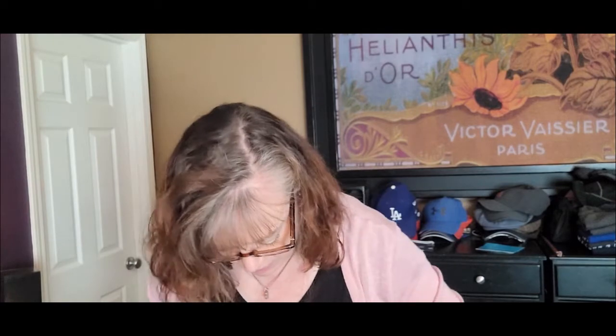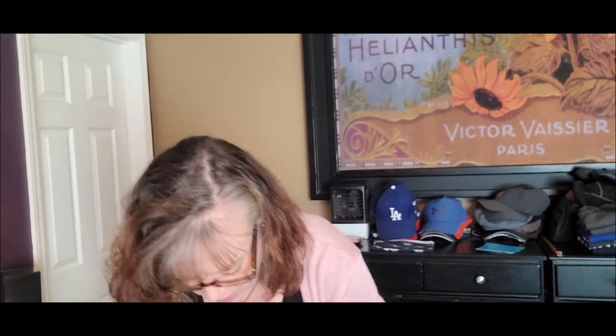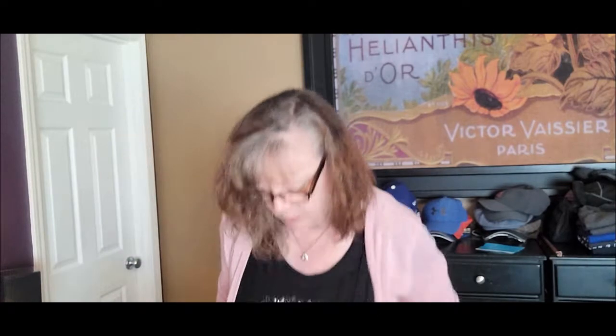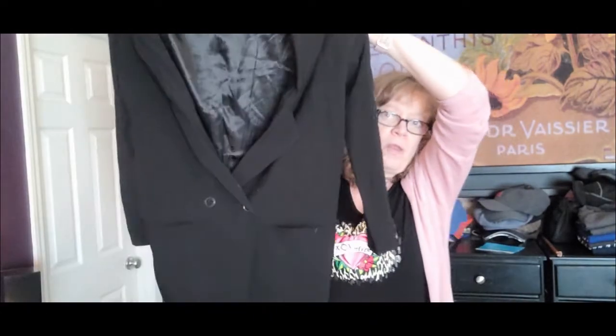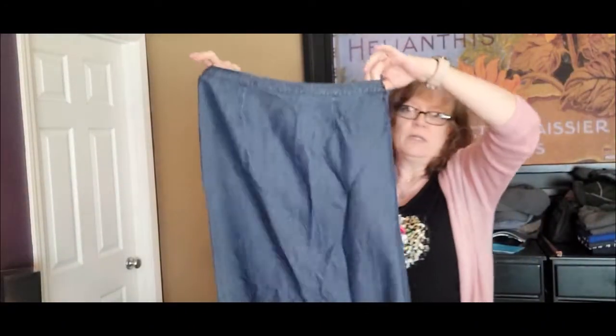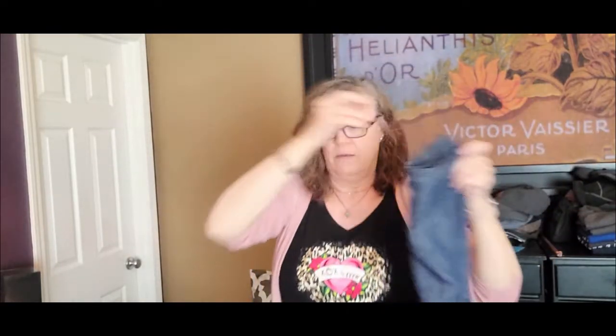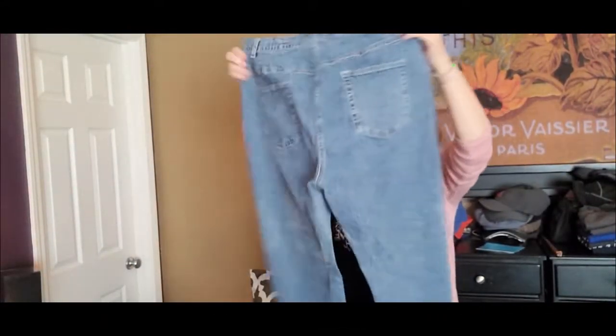Then we have Silence and Noise — is that an Anthropologie brand? I'm not sure. It's a really cute jacket, just a basic black women's blazer. I'll send that to thredUP. Then we have French Laundry — a denim skirt, stretchy on the sides with a little slit in the back. Then Christopher and Banks — I'm going to send most of this to thredUP — just a pair of jeans, not really mom jeans, just a straight leg.